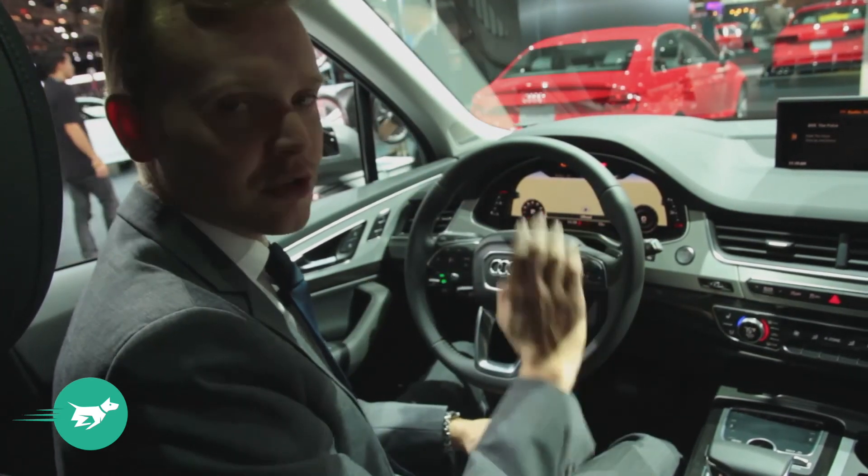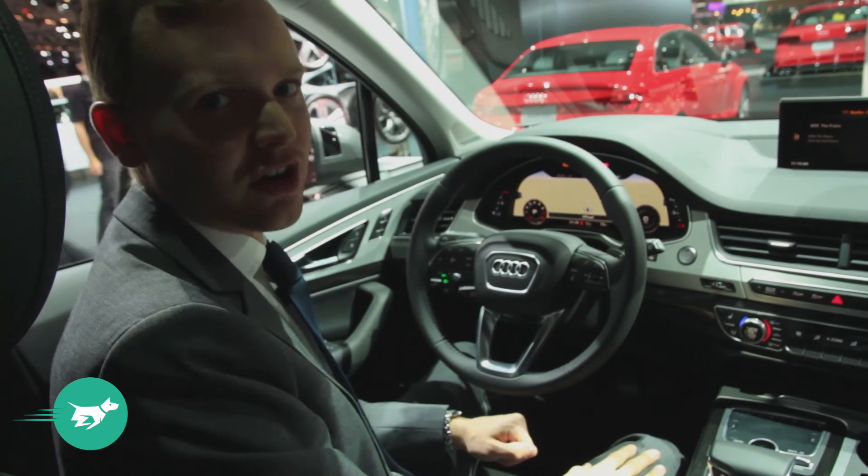For much more on the Audi Q7 and on the New York show, head to ChasingCars.com.au.